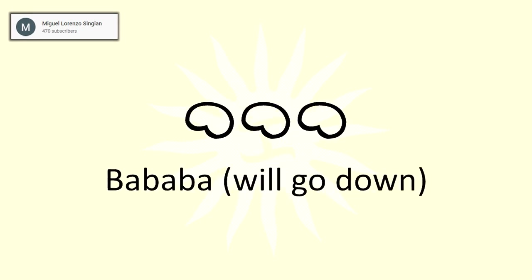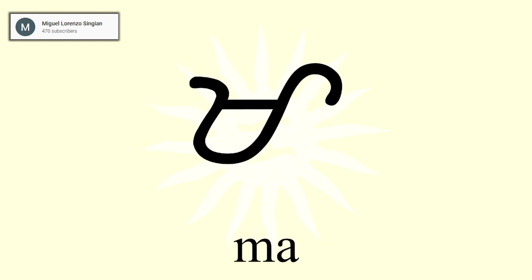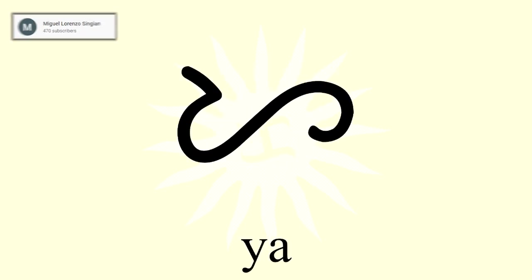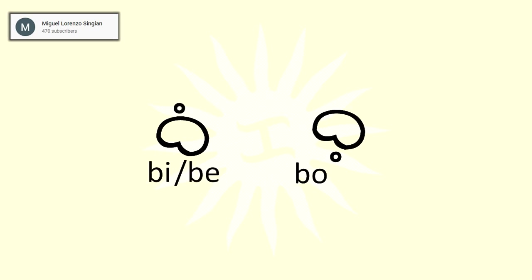By now you know how syllabic writing works. The consonants and vowels are written as one unit, so each character has a default A sound: ba, ka, da, ga, ha, la, ma, na, ng, pa, ra, sa, ta, wa, and ya. To change the ending to a different vowel sound, you just add a little mark — a mark above adds an E or I sound, and a mark below adds an O or U sound. What's a bit tricky is that the mark can take different forms: a dot, a circle, a tick, an apostrophe, or an arrowhead.